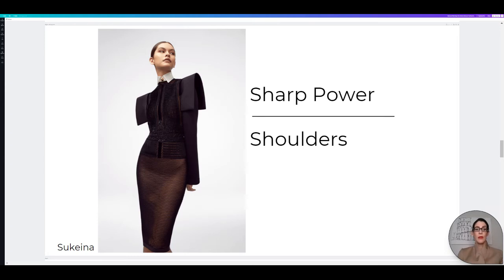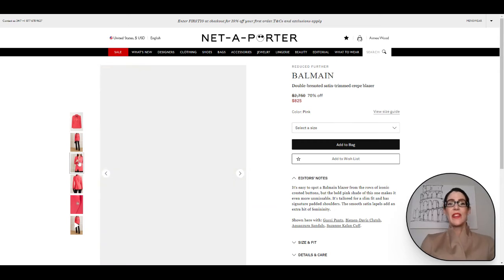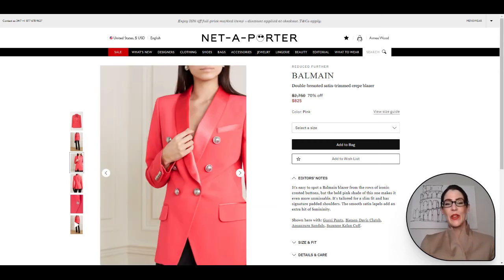This gorgeous top from Sukina is definitely a beautiful option. Let's hop over to Net-A-Porter — I did grab a Balmain blazer for the trend. Here we have that blazer from Balmain and it is just such a gorgeous blazer with such a gorgeous cut.